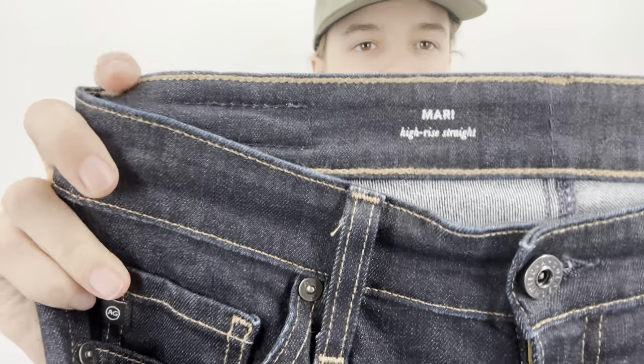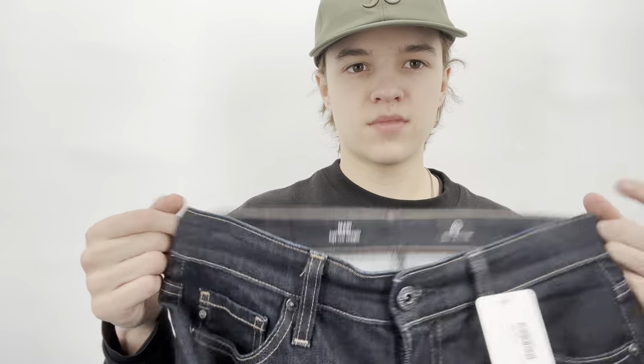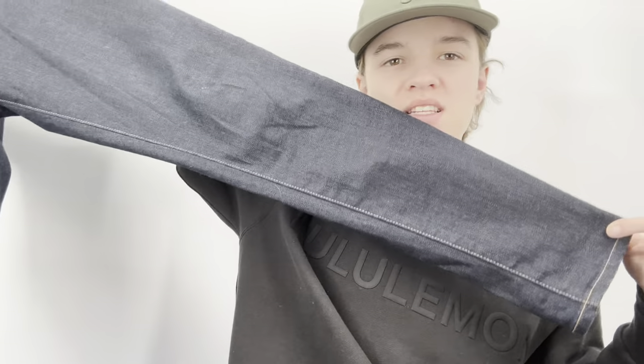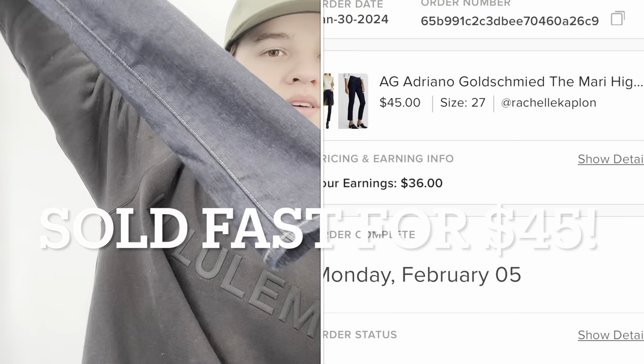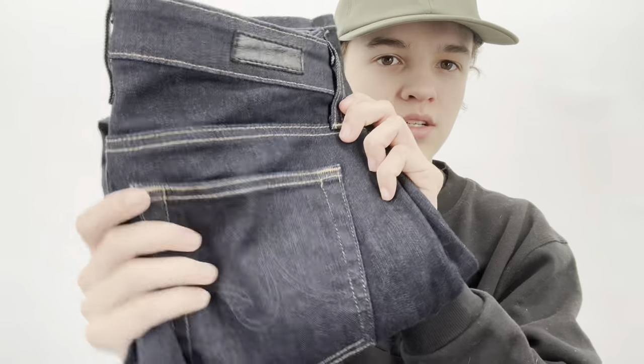Another one of my favorite AG styles — the Mari high-rise straight leg. They look like a skinny jean but they're definitely slim — not sure what AG was doing there. They're size 27. My last pair of Mari high-rise straights were in light wash with a raw hem and were a true straight leg, and those sold for over $70 each. Definitely don't sleep on AG. I love the subtle logo pocket.